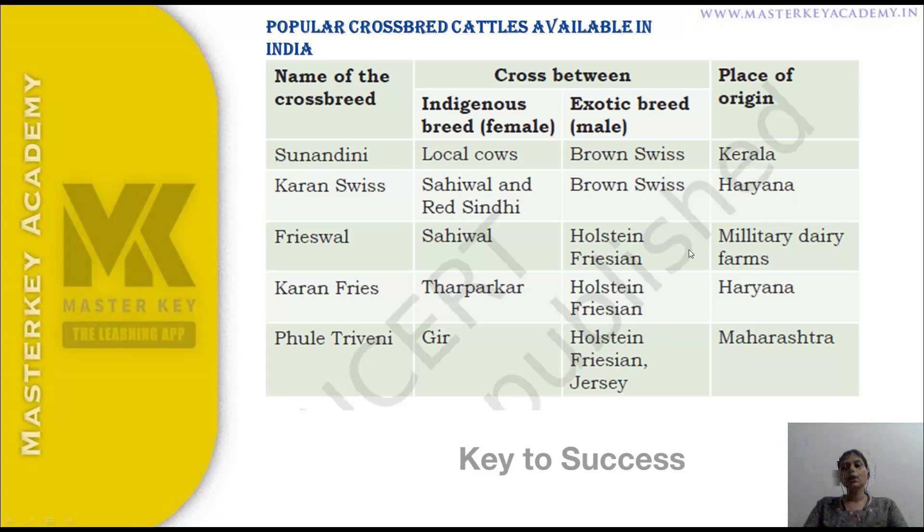Karan Fries is another crossbreed. It is developed from Sahiwal and Holstein Friesian. The current Swiss, also known as Red and Brown Swiss, produces Karan Fries. Frieswal is produced from Sahiwal and Holstein Friesian at the Military Dairy Farm.